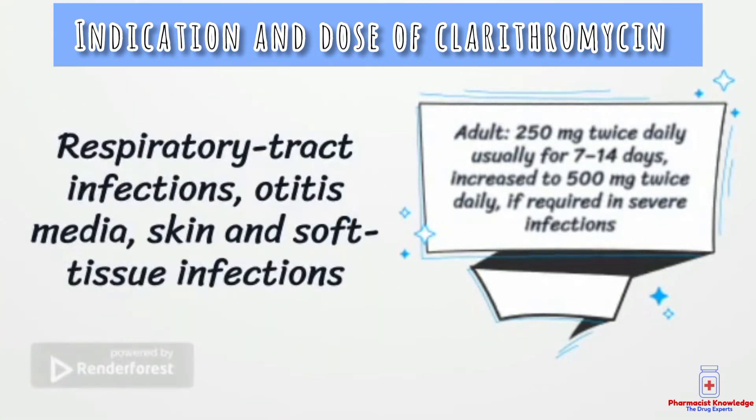Clarithromycin is used for respiratory tract infection, otitis media, and skin and soft tissue infections. The dose for all these indications is 250 mg twice daily, usually for 7 to 14 days. The dose should be increased up to 500 mg twice daily if required in severe infections.